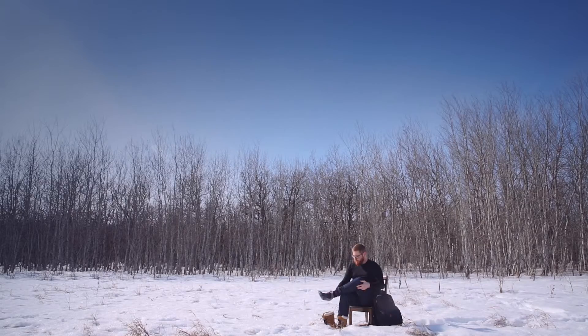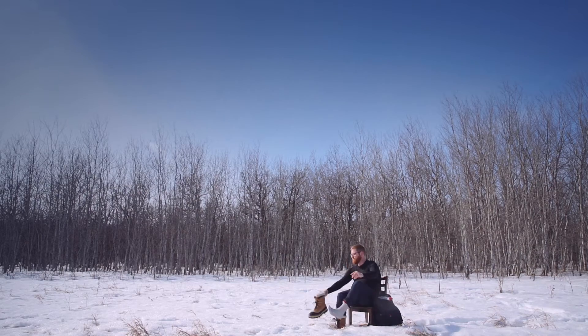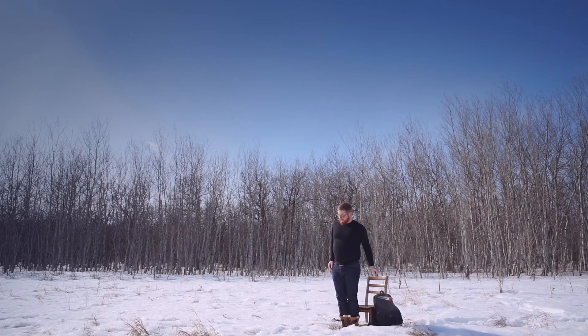It's the same thing for socks. You may not realize it, but feet can sweat a lot. Bring an extra pair along for the day, just in case. You won't regret it.